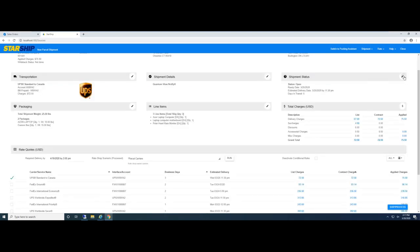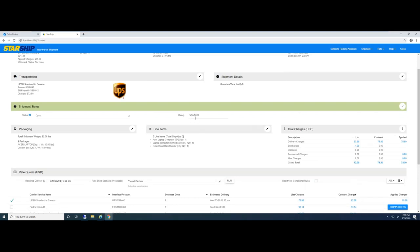Under shipment status, I could change the pickup time. If this was an LTL shipment, I can change the pickup time as well as the pickup date. Some customers change the pickup time because Starship's integration with an LTL carrier will notify them that a shipment is ready to be picked up — so the truck would come too early if they didn't adjust that time.